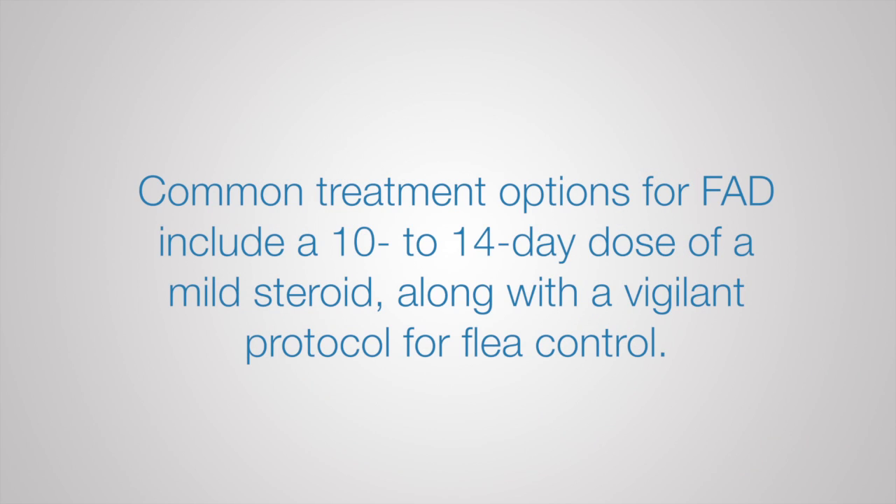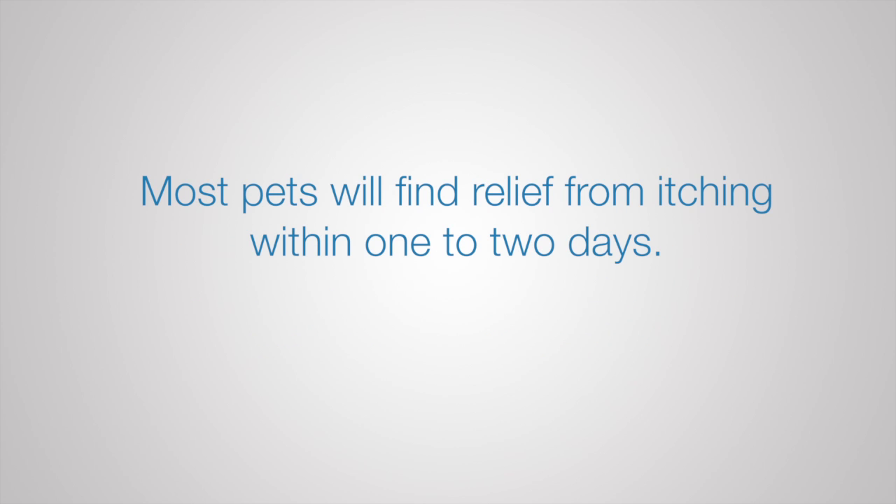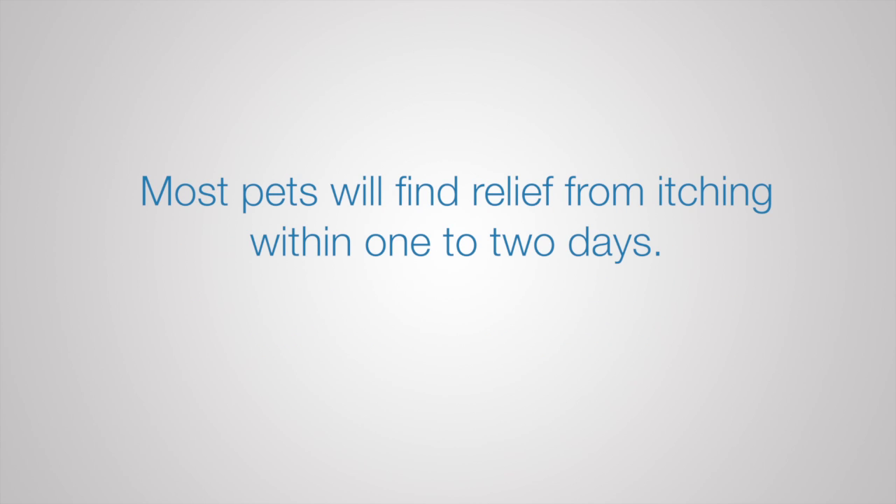Common treatment options for FAD include a 10- to 14-day dose of mild steroid, along with a vigilant protocol for flea control. Most pets will find relief from itching within one to two days. Talk to your veterinarian to find out what will work best for your pet.